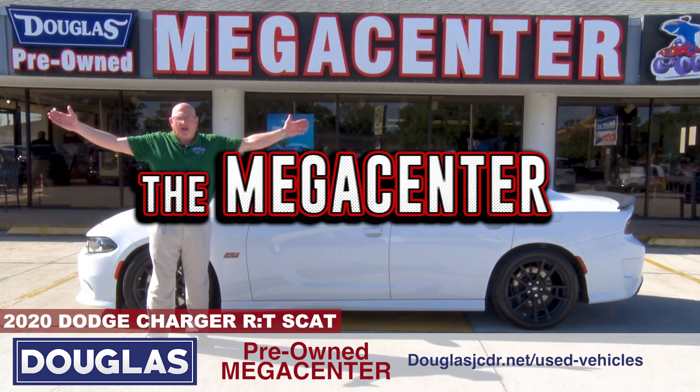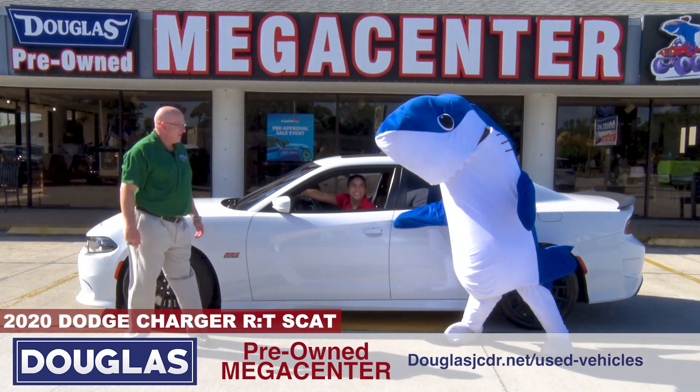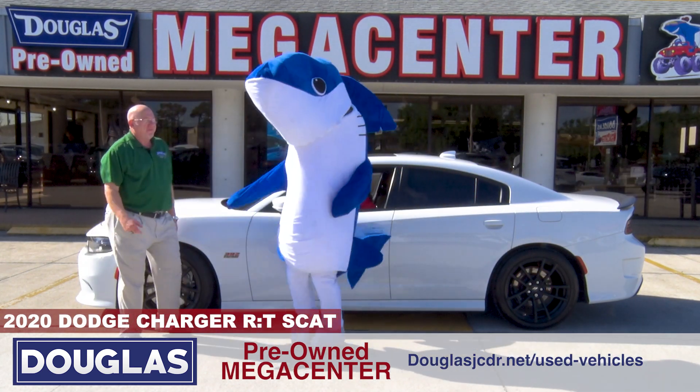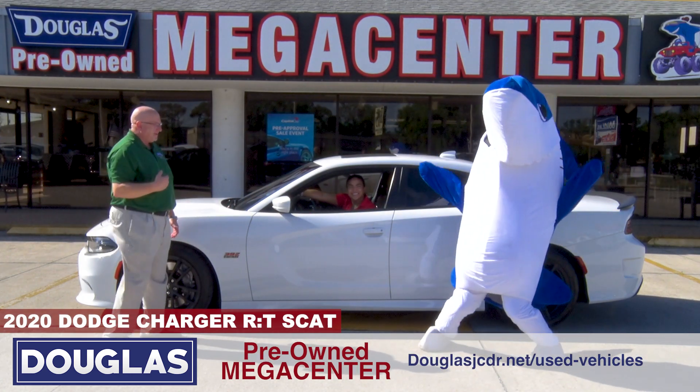It's time to go racing at the mega center. Hey Vinny, are you racing? He's excited. It's Short Tooth White, just like the one you wanted. Vinny D ordered a custom Scat Pack just like this. Yes, he did.